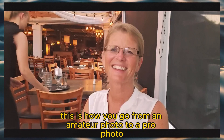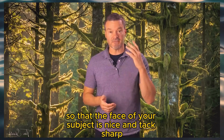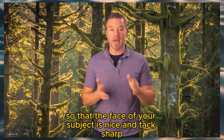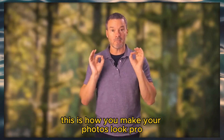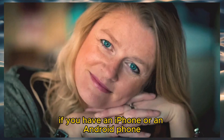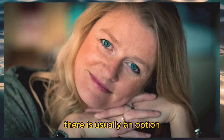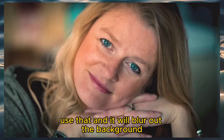This is how you go from an amateur photo to a pro photo. It involves blurring out the background so that the face of your subject is nice and tack sharp and the background is completely blown out and blurry. This is how you make your photos look pro. If you have an iPhone or an Android phone, there is usually an option inside your camera app called portrait — use that and it will blur out the background.